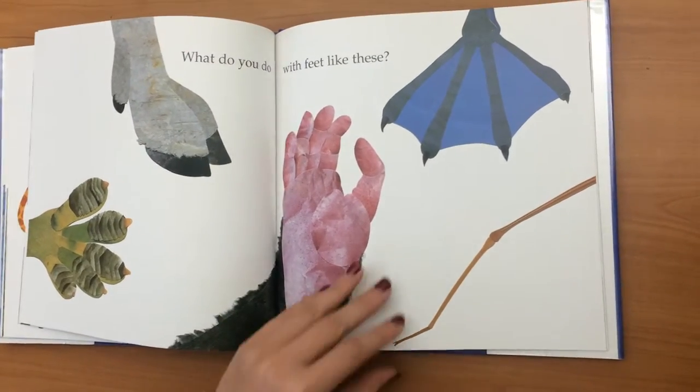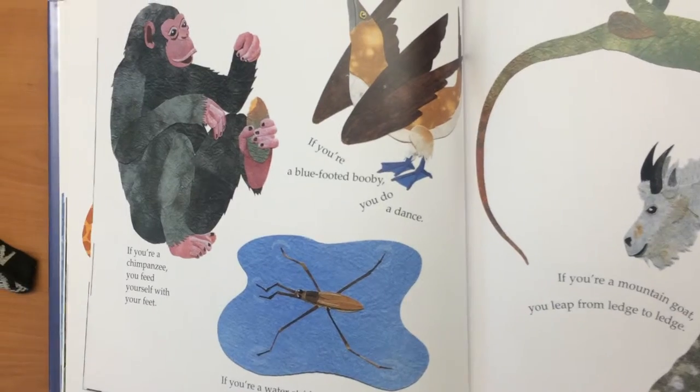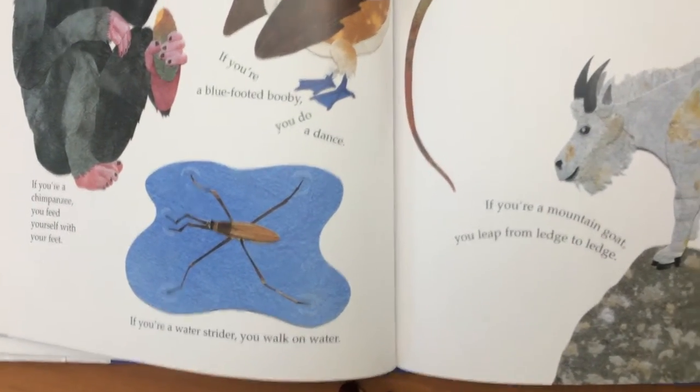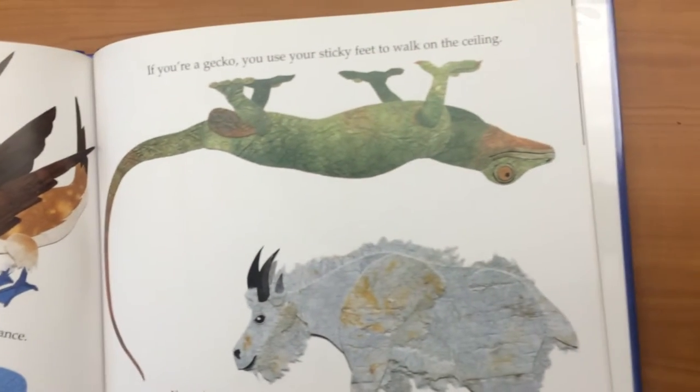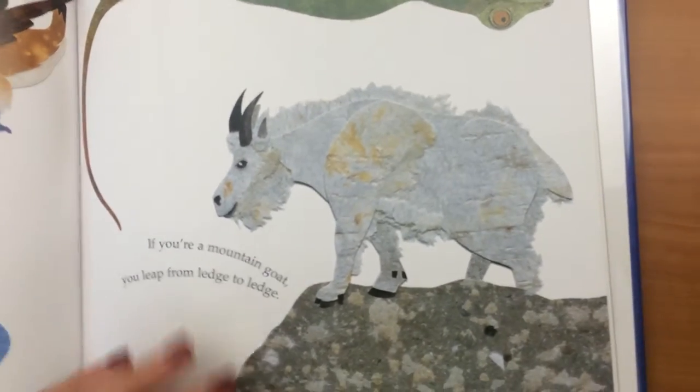What do you do with feet like these? If you're a chimpanzee, you feed yourself with your feet. If you're a water strider, you walk on water. If you're a blue-footed booby, you do a dance. If you're a gecko, you use your sticky feet to walk on the ceiling. If you're a mountain goat, you leap from ledge to ledge.